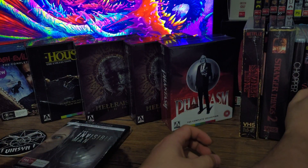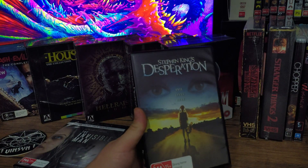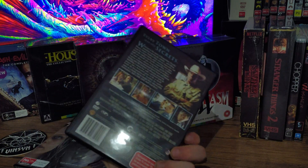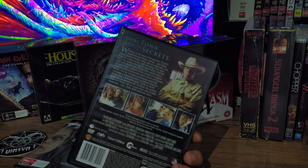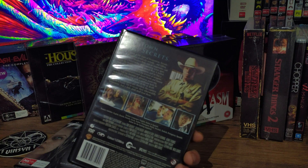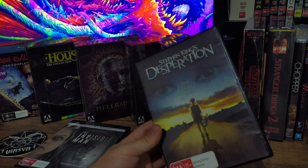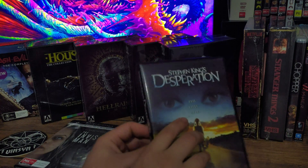Next we got an out-of-print Stephen King movie called Desperation. I thought this was a really good adaptation from his book. It's got some good actors — Ron Perlman, Henry Thomas (he's the dad from The Haunting of Hill House), Tom Skerritt, and Stephen Webber. If you haven't seen this I recommend it, especially if you're a Stephen King fan, because it's a good little movie.